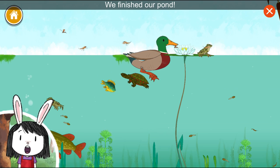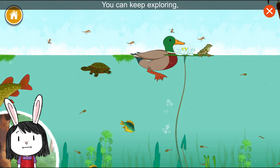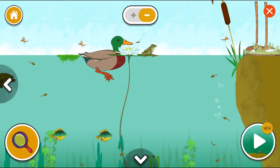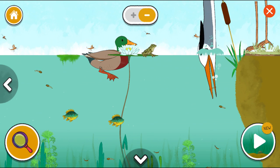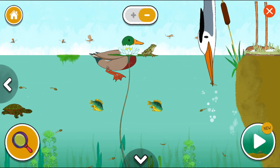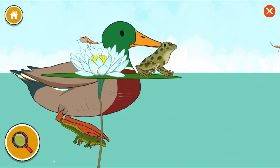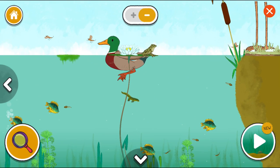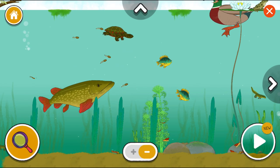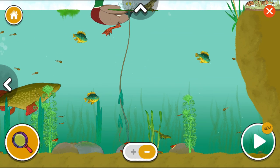We finished our pond! That was so cool! Let's keep exploring! You can keep exploring, or you can make another pond. Do you want to start a new pond? Thank you.